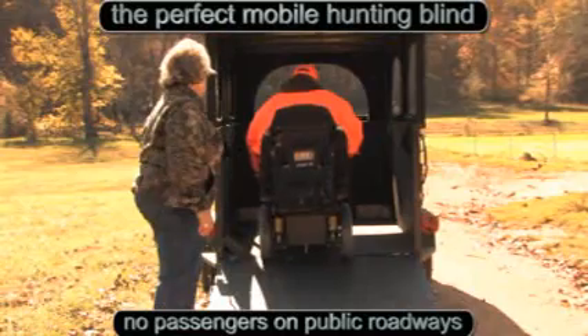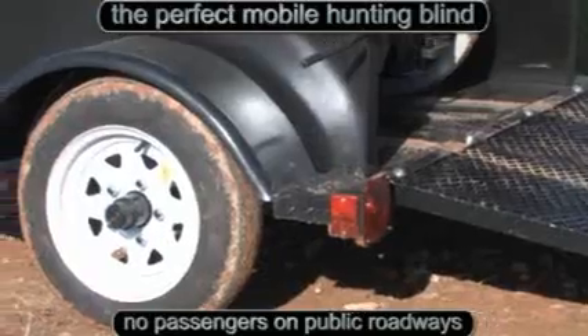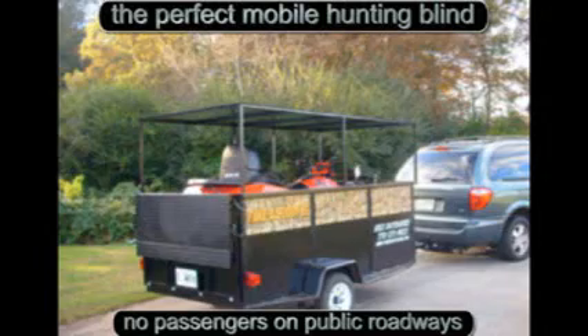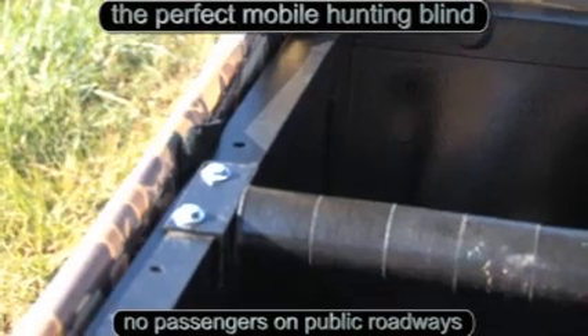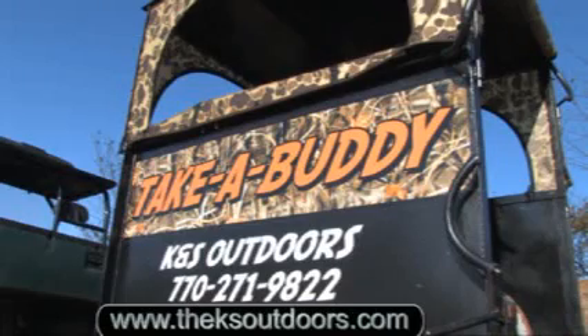It is equipped for two passengers, a hunter and his guide, or just a couple of buddies wanting to go hunting. With 2,500 pound axles, it is big enough to haul your ATV with easy adjustable security bars. For these and other fine outdoor products, contact K&S Outdoors.